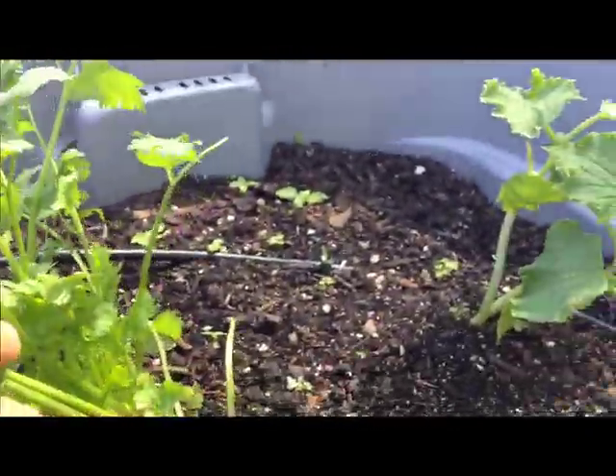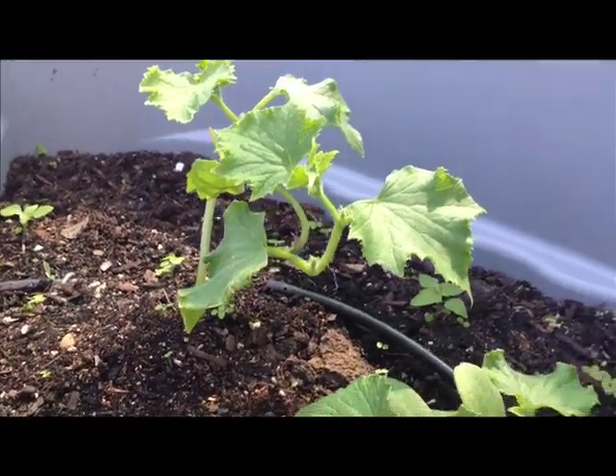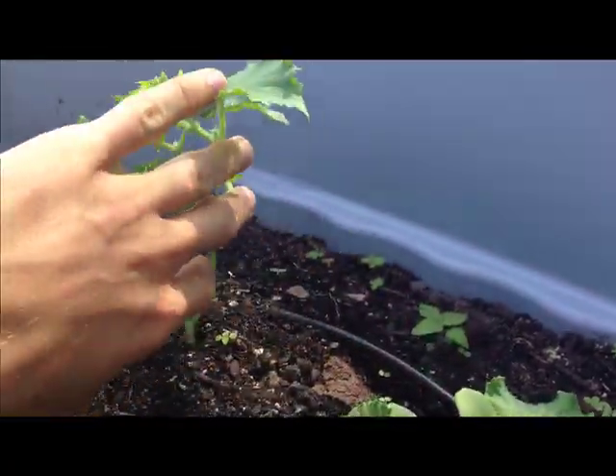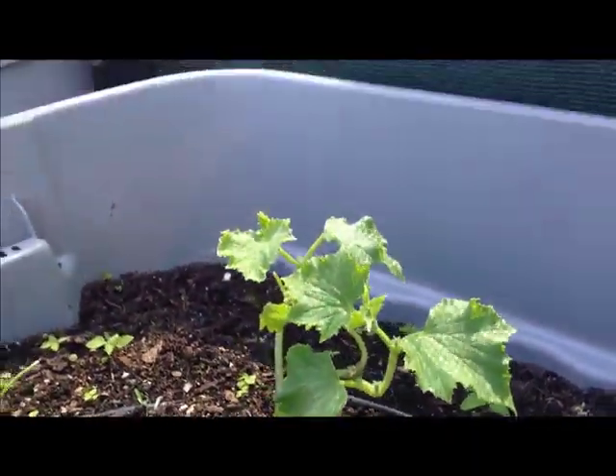Moving beyond that, we have some little cucumber plants growing in, and these things love the heat so they haven't really taken off yet. They should start really growing in the next month — these are just little puny things right now.